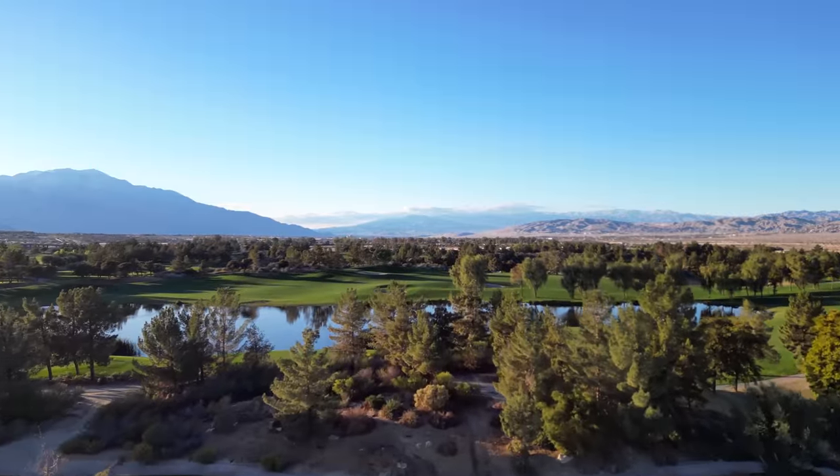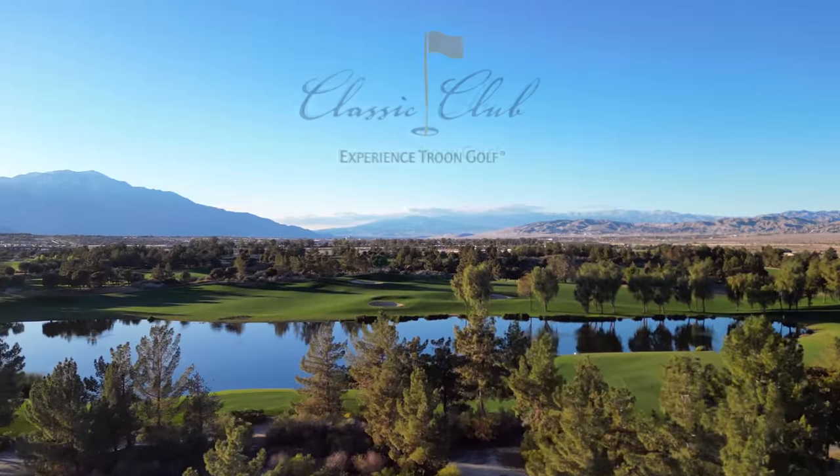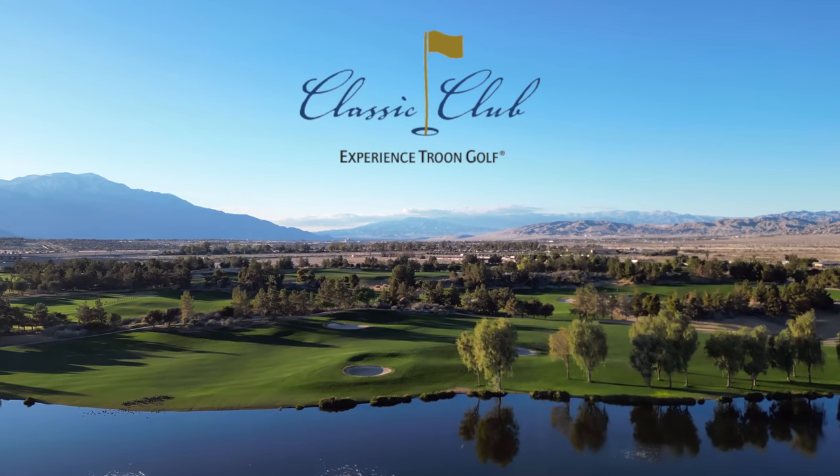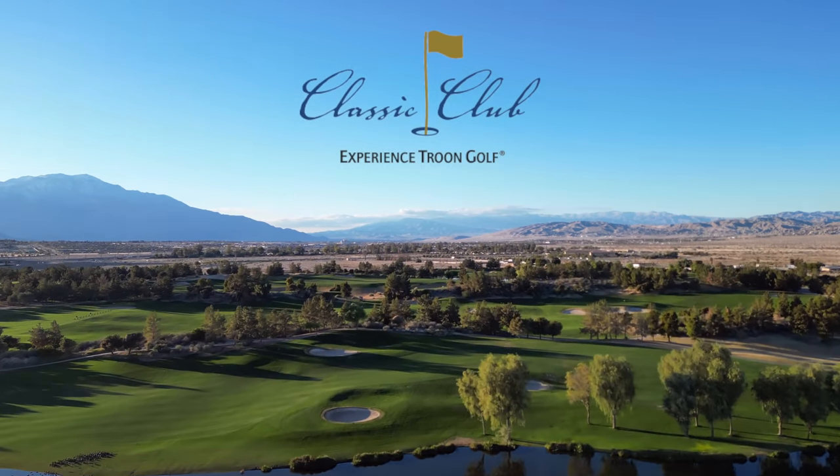The day couldn't have been going better. I was hosted at the Spectacular Classic Club, former host of the Bob Hope Classic on the PGA Tour. I'd been playing some of my best golf, when suddenly...